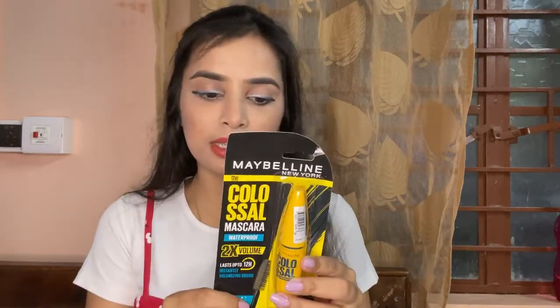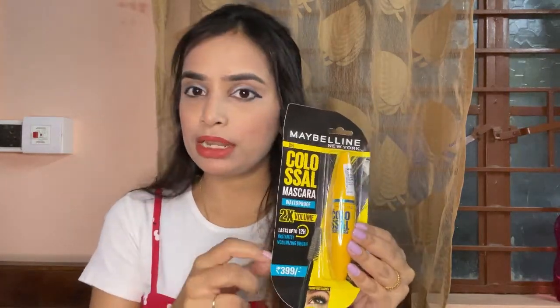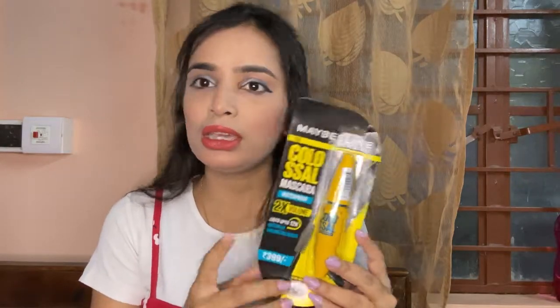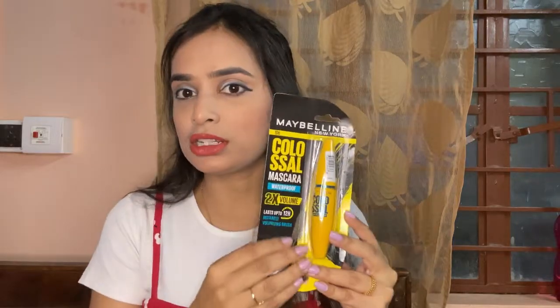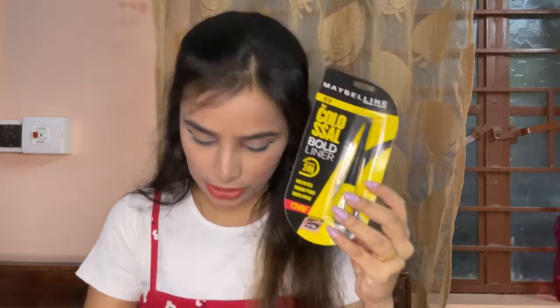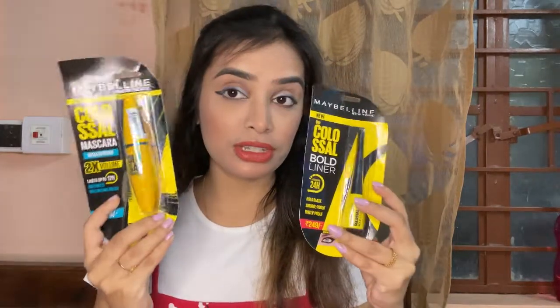This mascara comes in two versions — one is washable and one is waterproof. I have used the waterproof one. If you are going to be outside for many hours, or in the rain season, you can use it — it will be very helpful. The second is the eyeliner, which is also waterproof — bold black, waterproof, smudge proof. The actual price of the eyeliner is 249 rupees and the mascara is 399 rupees. I got the eyeliner for only 149 rupees — saving 100 rupees — and the mascara for 279 rupees, saving more than 120 rupees. I will share all these products in the description.